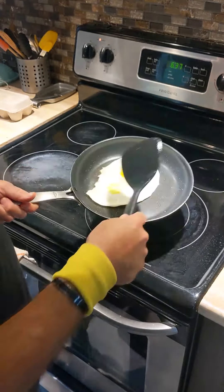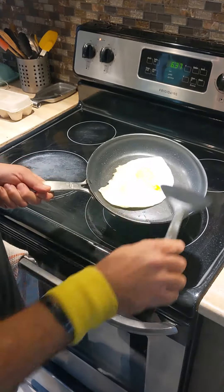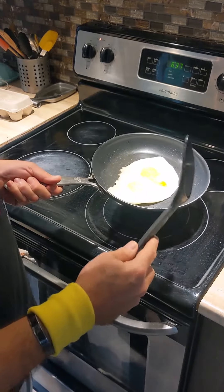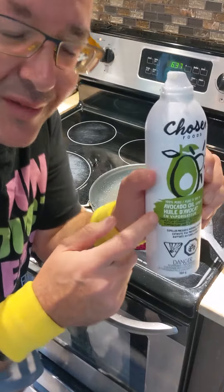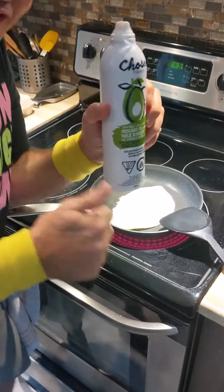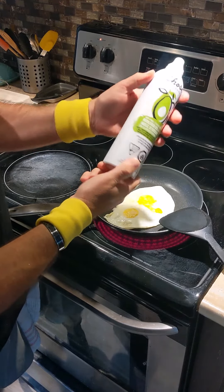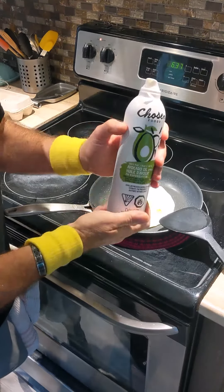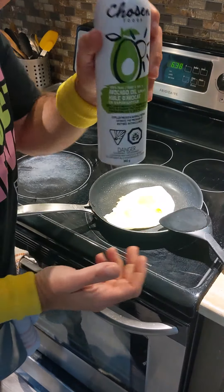I've used it for grilling vegetables and potatoes as well. It just lubricates everything nicely on your pan and your foods. It's avocado oil — crazy product, must try this. It's non-GMO, no propellants, sprays easily. Check it out!